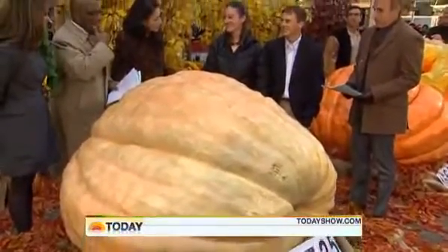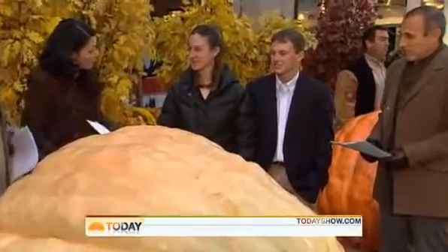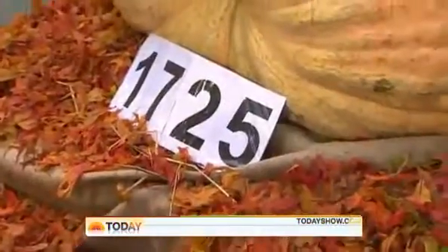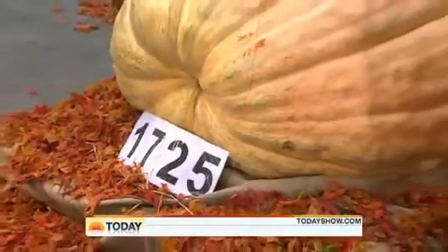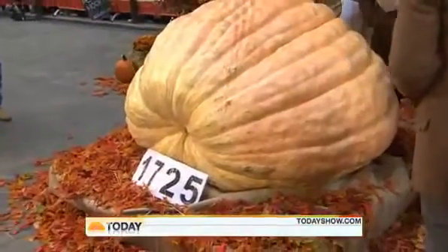So what are you going to do with it now? We're going to take it back to Ohio in a big truck. I'm going to make a pie — a pie about the state of Ohio. Well, congratulations — it is official, this is the biggest pumpkin in the world.